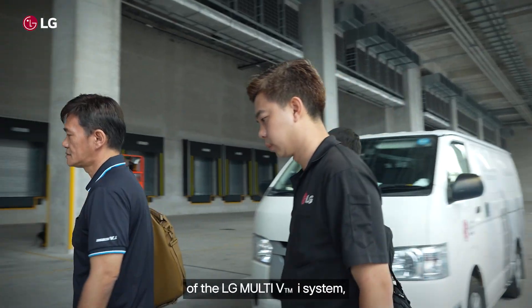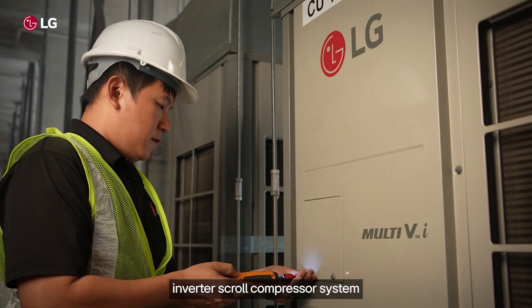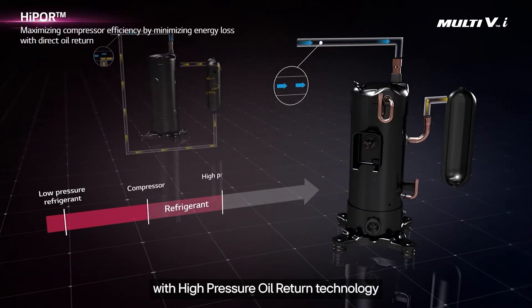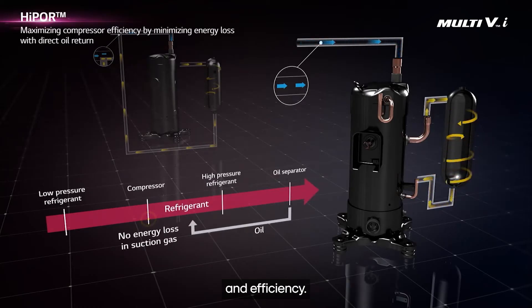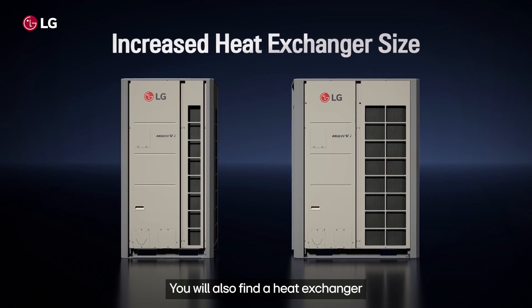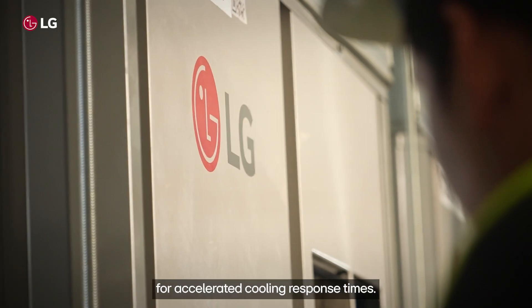Inside the LG Multi-VI system, you will find a proprietary inverter scroll compressor system with high-pressure oil return technology, engineered for exceptional durability and efficiency. You will also find a heat exchanger enlarged by more than 10% for accelerated cooling response times.